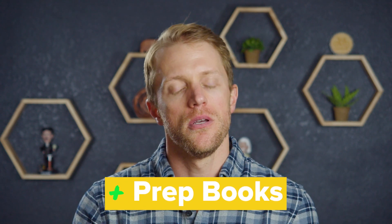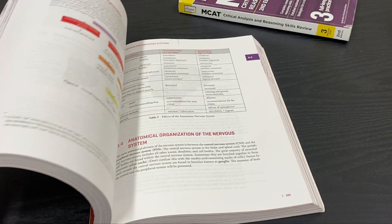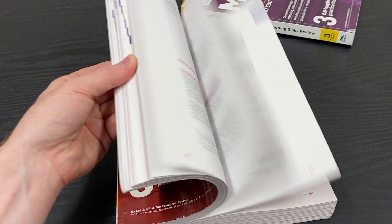Last up at number four are the prep books. When you sign up with Princeton Review, they ship you 11 hard copy prep books — seven are subject-specific content review books, and the other four are various course-based workbooks. The subject-specific review books cover each topic in a ton of detail and give some excellent explanations and helpful graphics. The workbooks are also pretty useful as extra practice and a way to reinforce content you've already learned. Together, they're a really strong study tool.